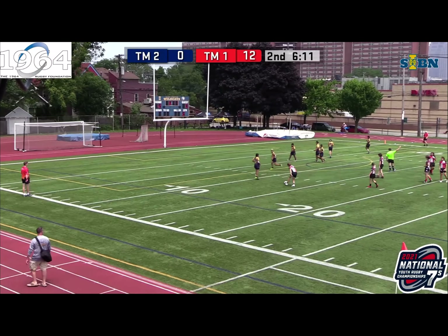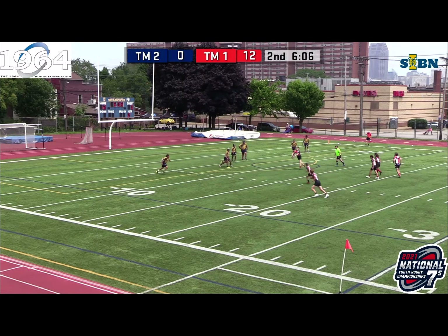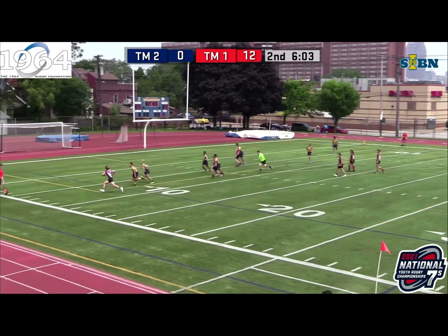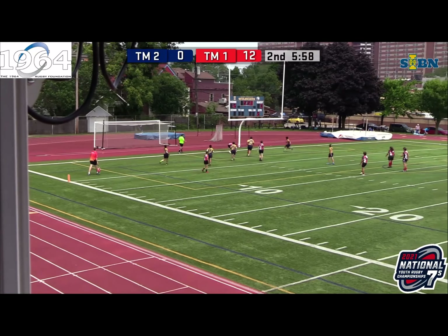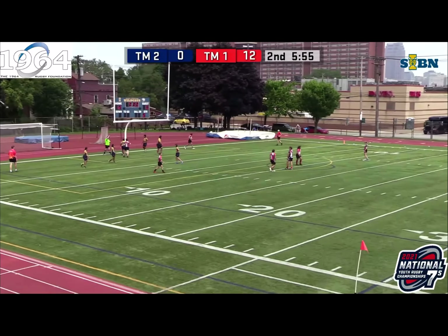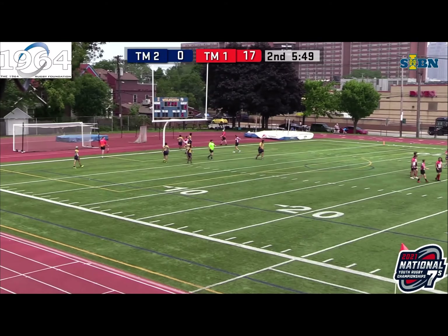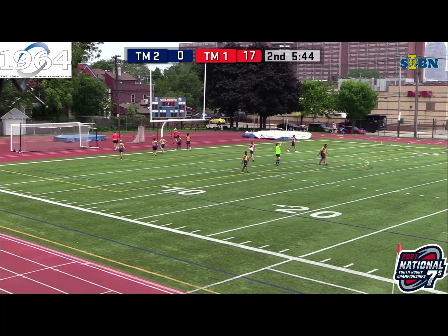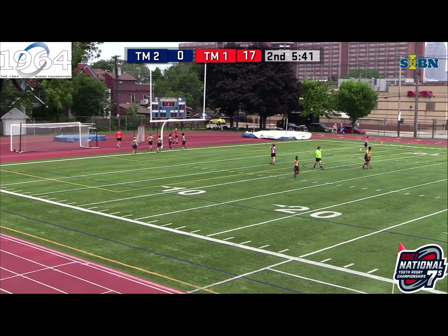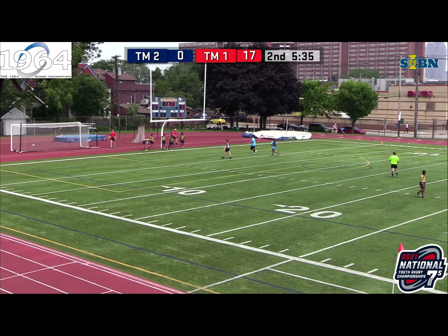If Belmont wants any chance of getting back into this, they need to clean up the penalties. Vienna's a pretty big team — this number 15 on the outside is a very tall kid. And he's going to take it as I say it and he will score. Number 15 goes under the bar, extending Vienna's lead. Good try — makes it 17-0 before the conversion. Most of the tries we've seen today have been under the bar, a lot of breakaway tries with nice offloads. The kick is no good — a bit low.